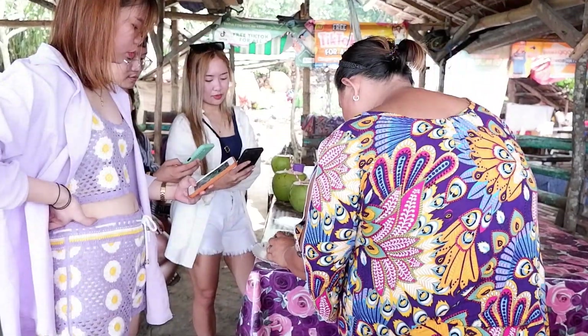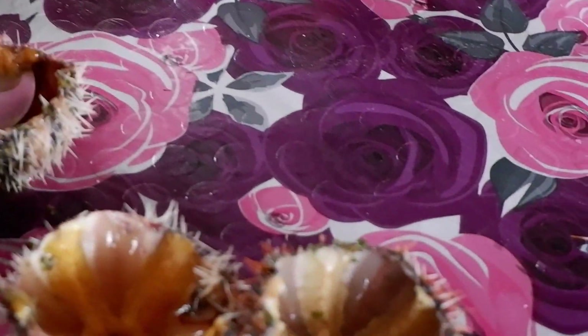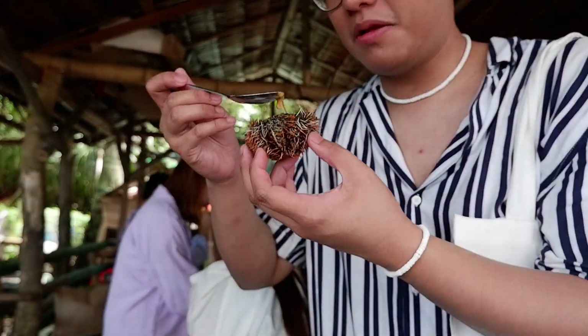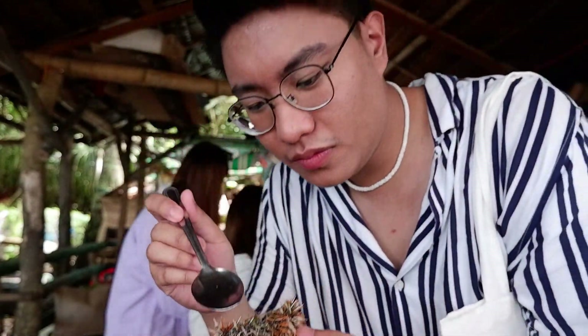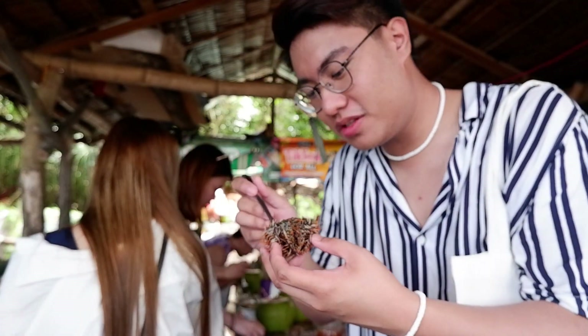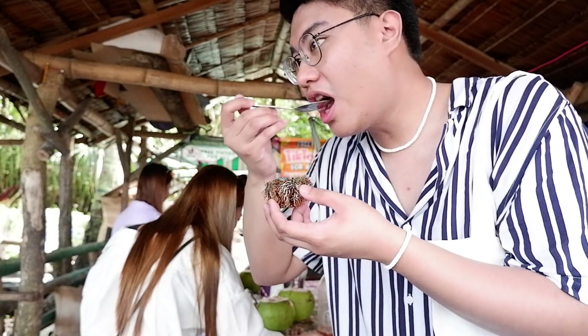So ayan guys, kakain na kami ng sea urchin. Yung price niya is 10 pesos per isa, tapos pwede nyo siyang kainin with suka or raw. Buhay pa yung aming sea urchins. Ito yung itsura sa loob — yung yellow yung kinakain. So sige, tikman na natin siya! Dami kasi naming nakikita na kumakain ng ganito, so sabi namin, try namin. Sarap! Matamis — parang yung suka lang yung iba, pero matamis yung yellow. Parang talaba lang din ang lasa. Masarap siya guys, hindi siya lasang dagat.